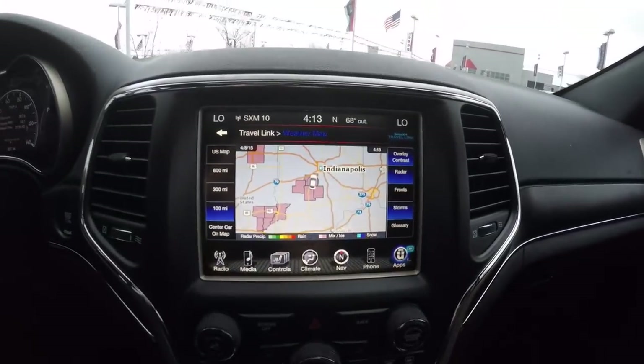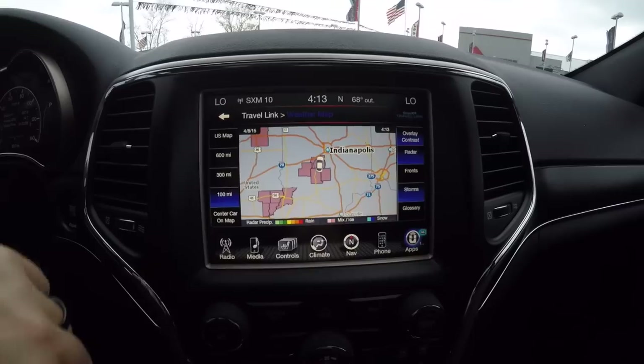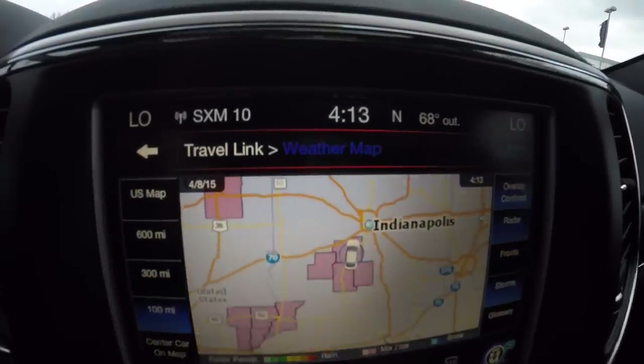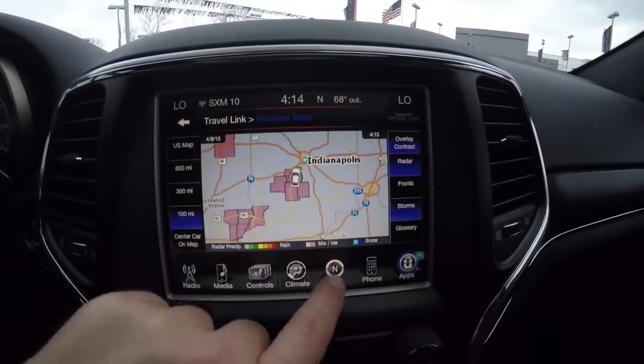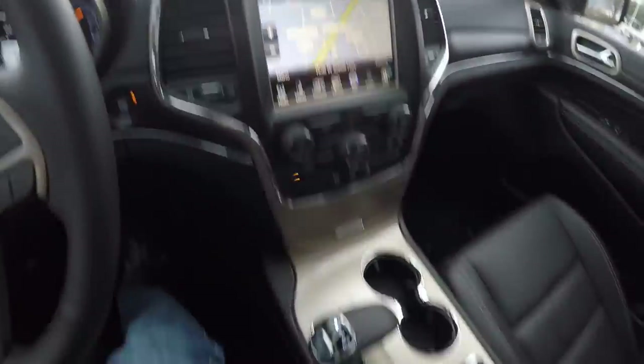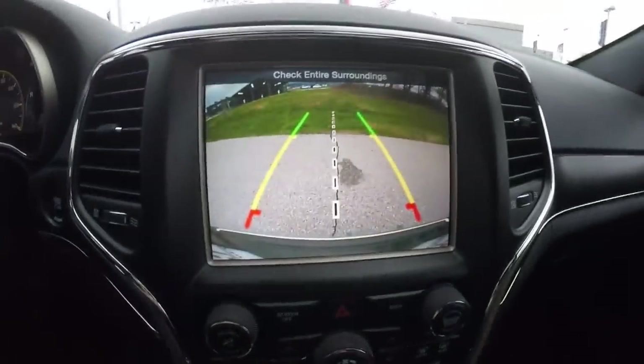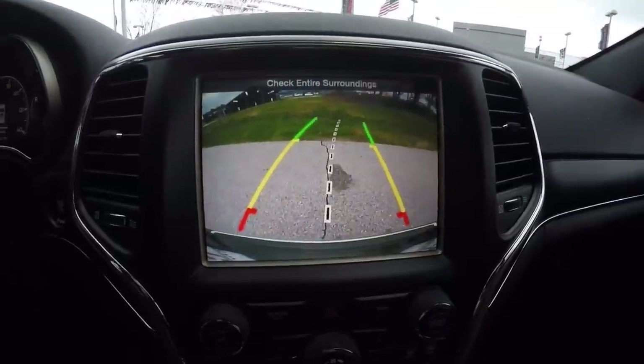Moving down the center stack, there's an 8.4-inch U-Connect touchscreen display. Sirius Travel Link is on with the weather map. This vehicle is also equipped with a Garmin-based navigation system. By putting the vehicle in reverse, it activates the Parkview Backup Camera, which has adaptive guidance lines that turn with the steering wheel.